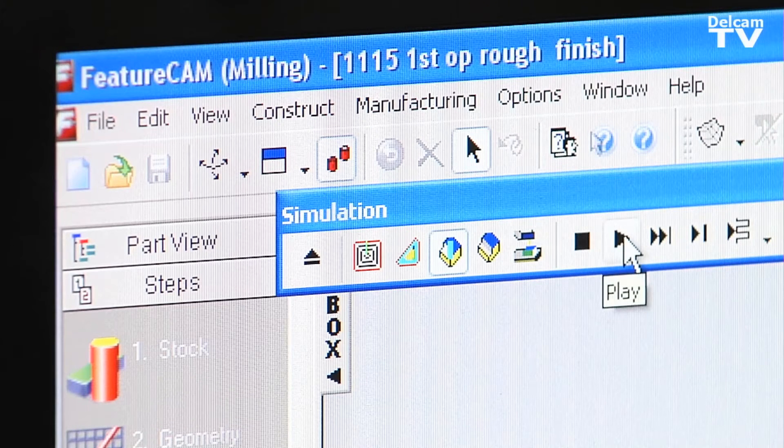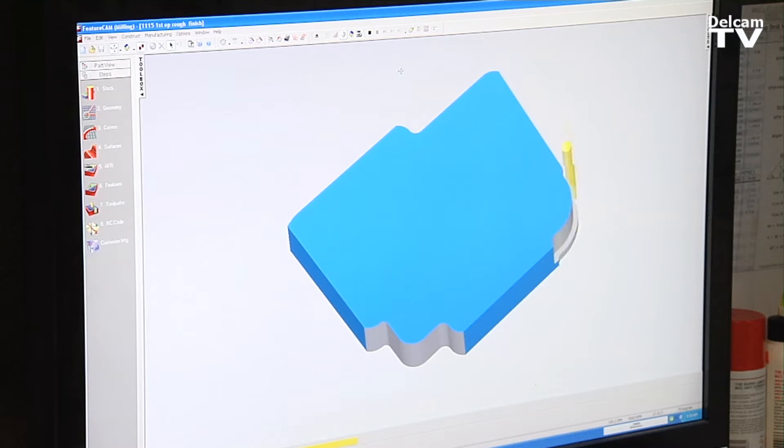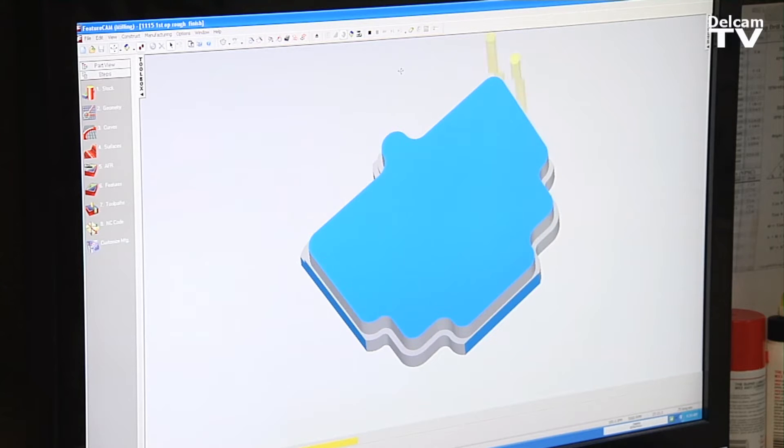What FeatureCAM helps us with is that using this 3D simulation, you're able to see pretty much a finished view of the part. You don't have the issues of breaking tools or causing damage to your machine.